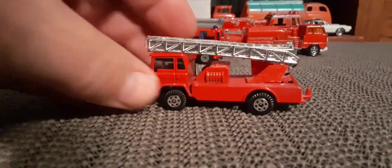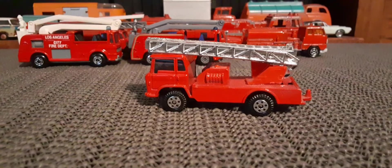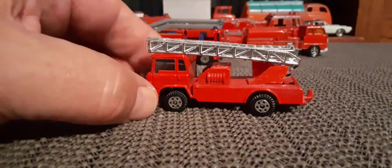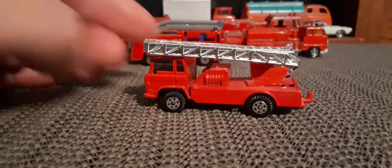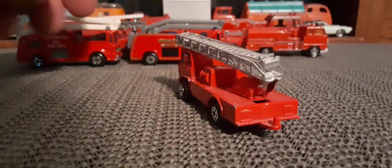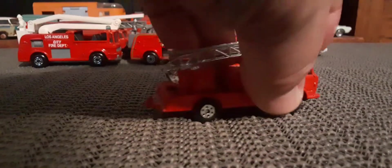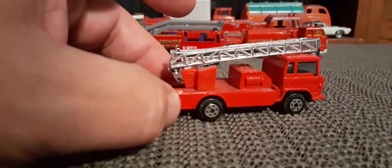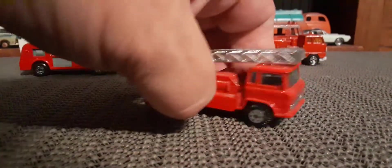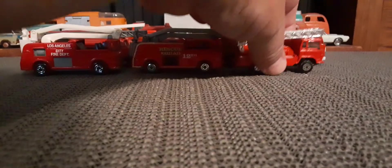That's a Yapming little fire truck. The ladder extends on that one too. A little bit dusty — that one's on my fire truck shelf. Trailer hitch. The ladder is plastic, but still not bad. There's a Yapming.